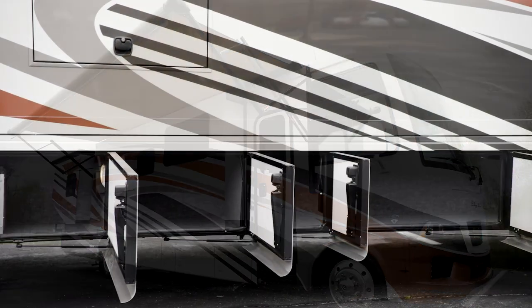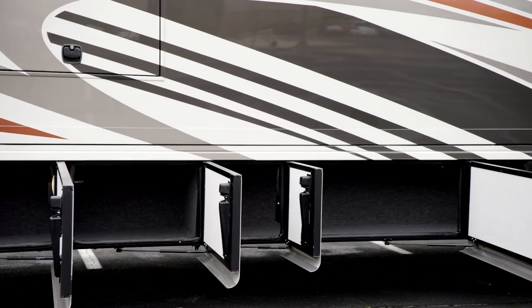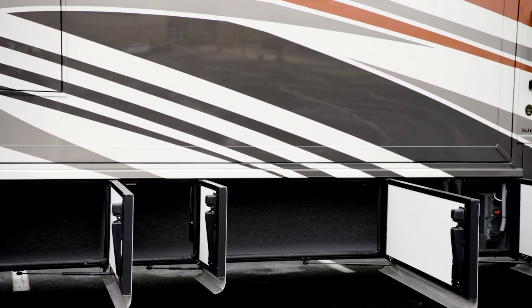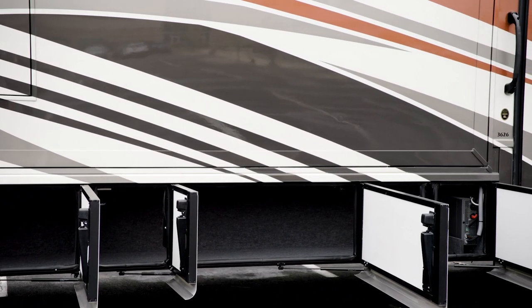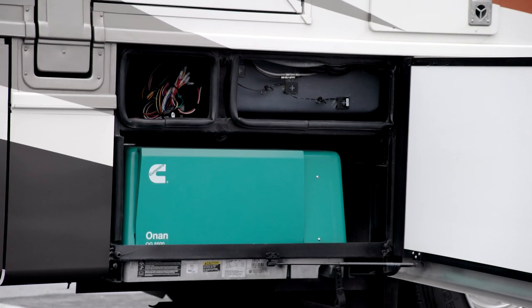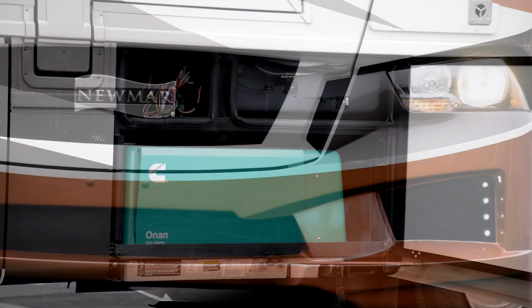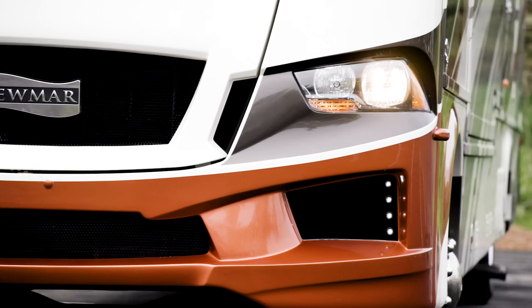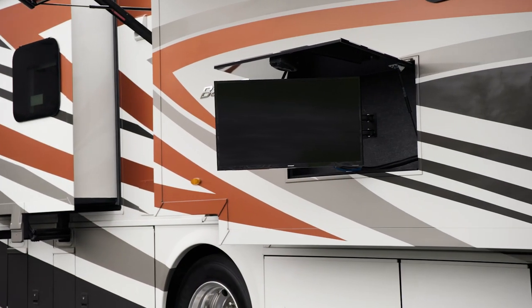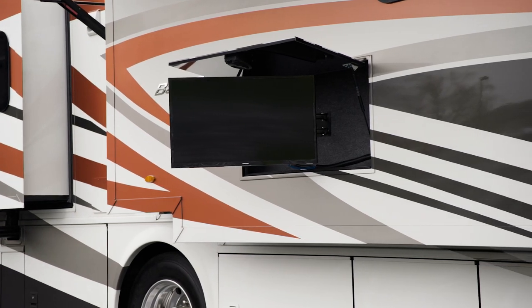Lit basement storage is accessible by way of heavy duty two-stage side hinge doors, and automatic entry door steps make coming and going convenient and easy. Reliable power for your coach is provided by a 5.5 kilowatt Cummins Onan generator, plus an energy management system comes standard.